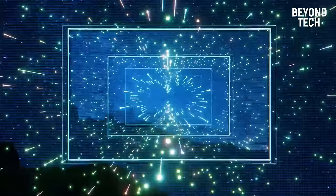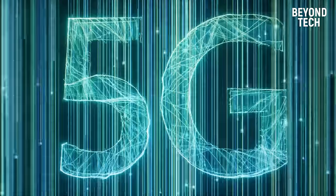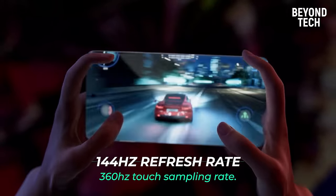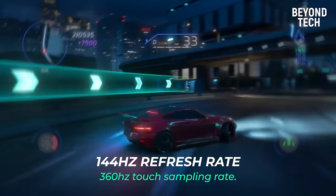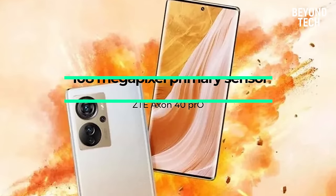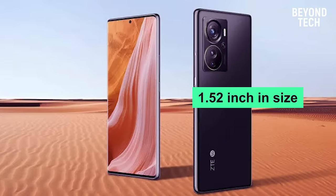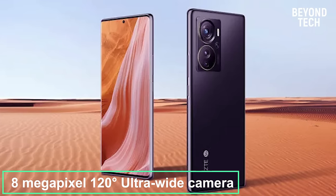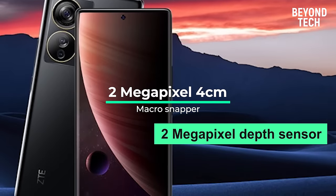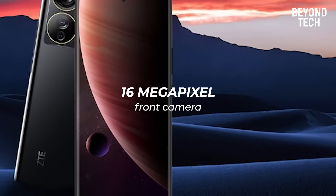The processor, with the help of the Adreno 650 GPU, works to enhance visuals and imagery to provide the best gaming experience. You get a smooth, buttery experience because of the 144Hz refresh rate and 360Hz touch sampling rate. The Axon 40 Pro comes with a 108MP primary sensor measuring 1/1.52 inch in size, an 8MP 120-degree ultra-wide camera, a 2MP 4cm macro snapper, a 2MP depth sensor, and a 16MP front camera.